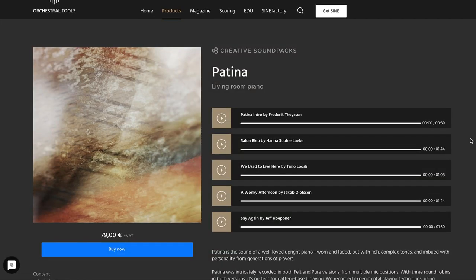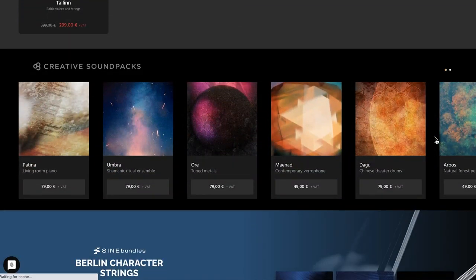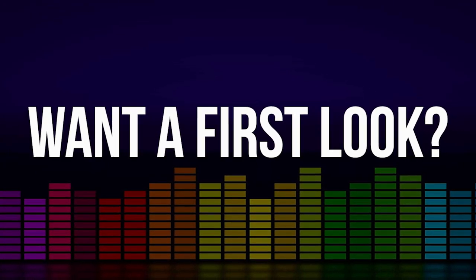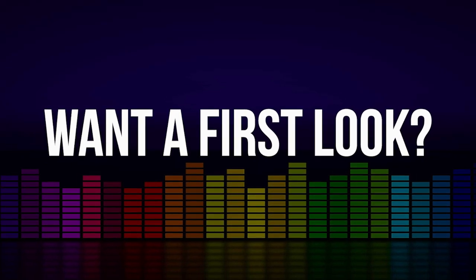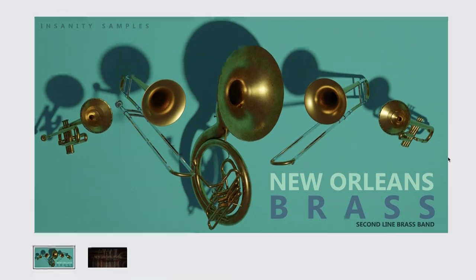Right before they released Talon, Orchestral Tools released Patina — a very creative piano library in their Creative Sound Pack series — available for $79. I'm thinking about doing a composition using just sound packs and sharing my thoughts; if you're interested, please comment below. Musical Sampling's latest release is Full Gorian, available now for $29 with a code on their website, going up to $69 until May 17th. Insanity Samples has re-edited and re-released their New Orleans Brass Band.